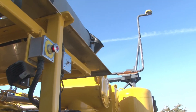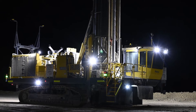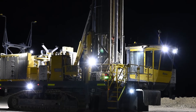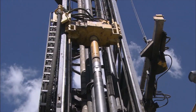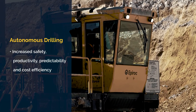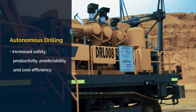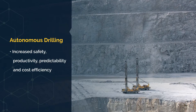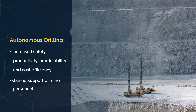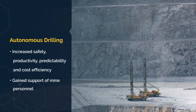The Autonomous Drilling Project at Robinson Mine provided an opportunity to track performance as well as judge the acceptance of autonomous drills by mine personnel. Comparisons to previous methods showed that autonomous drilling delivered increases in safety, productivity, predictability, and cost efficiency. Perhaps just as important, the project showed that automated technology gained the support of mine personnel, including drillers, because it reduces worker exposure to hazardous conditions including noise, dust, vibration, and heat.